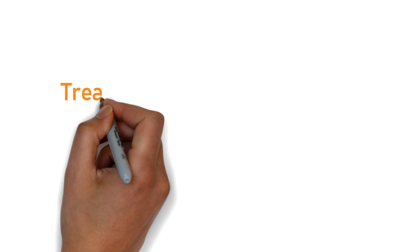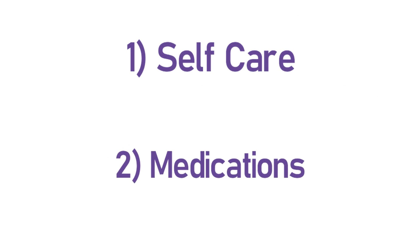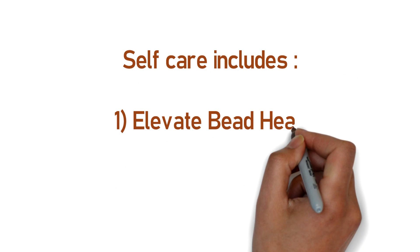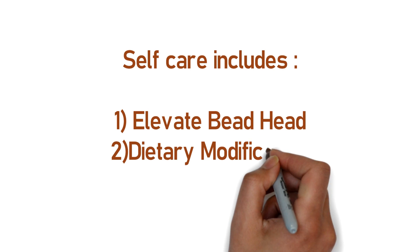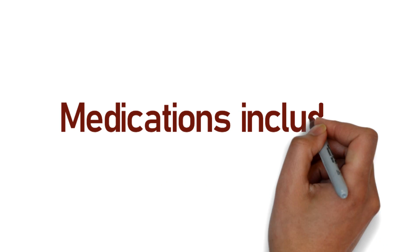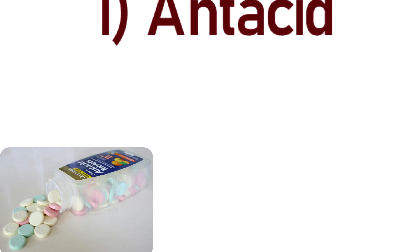Treatment includes two types: self-care and medications. Self-care includes elevating the head of the bed, dietary modifications, and weight loss, which can also improve cardiovascular health and reduce the risk of GERD. Medications include antacids, which reduce the effect of stomach acid.